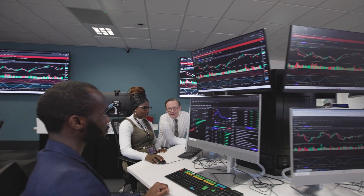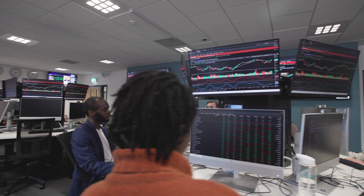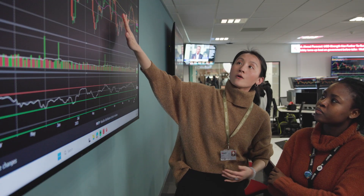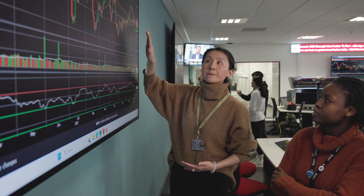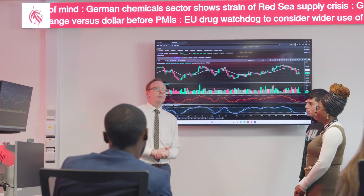The trading floor is an immersive environment designed for students across our accounting, finance and economics programmes to provide a great learning experience. We have 48 terminals, making it one of the largest university trading floors in the UK. It features two large teaching screens,